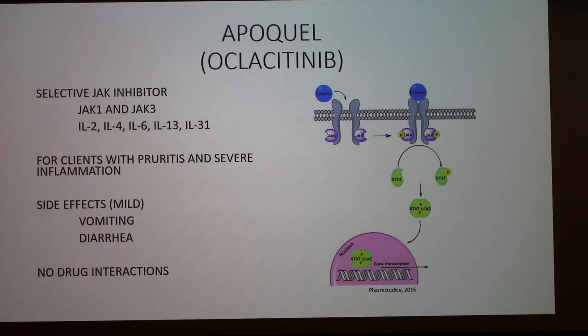Apoquel capitalizes on this process because it is a selective JAK inhibitor for JAKs 1 and 3. Those are specific to interleukins 2, 4, 6, 13, and 31. IL-4 and IL-13 were responsible for activating B cells and creating IgE, and IL-31 was responsible for the itching sensation. This is for patients who are itchy and have inflammation. Mild side effects — vomiting and diarrhea — are not frequently experienced by dogs, and there aren't really any drug interactions. It essentially crosses out the pathway so the cytokine doesn't have any effect on cells.